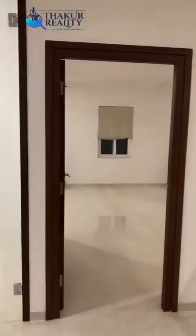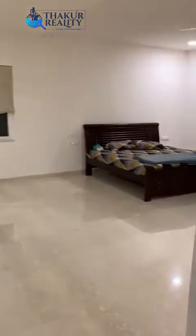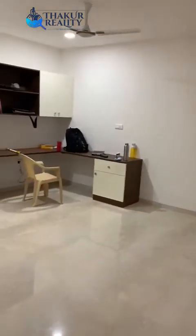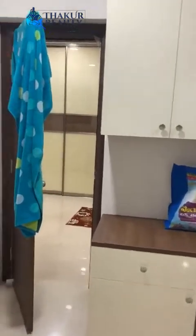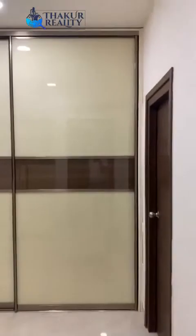This is the master bedroom. This is the TV unit in the master bedroom. This is the study unit in the master bedroom. And this is the dressing area in the master bedroom.